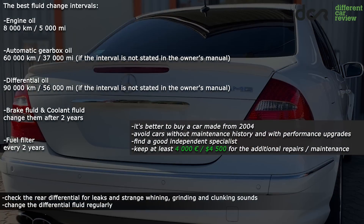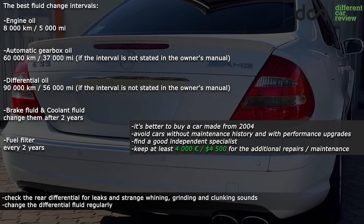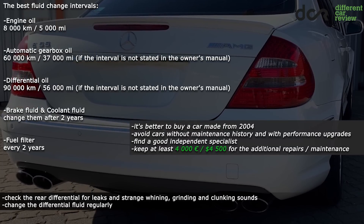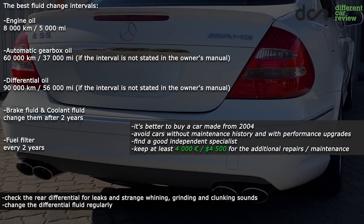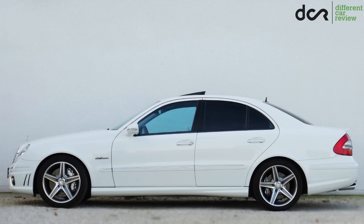To summarize, it's better to buy a car made from 2004, better to avoid cars with any kind of performance upgrades, buy only a car with proper maintenance history, and definitely keep some money for additional repairs. If you have personal experience with this car or more information about it, you can write it in the comments. Thanks for watching.